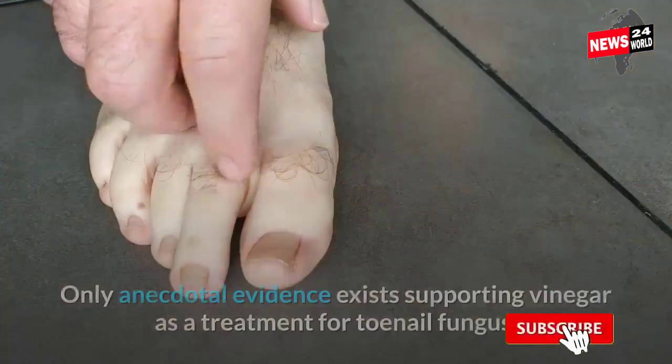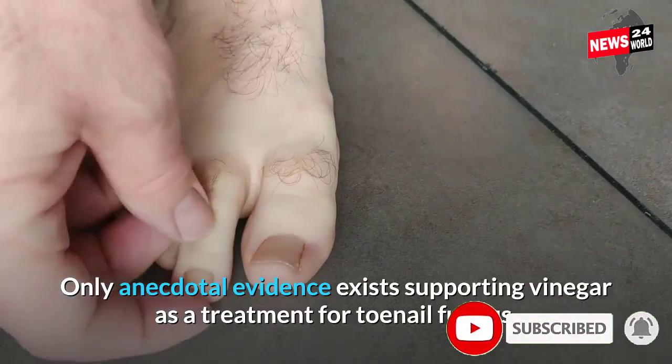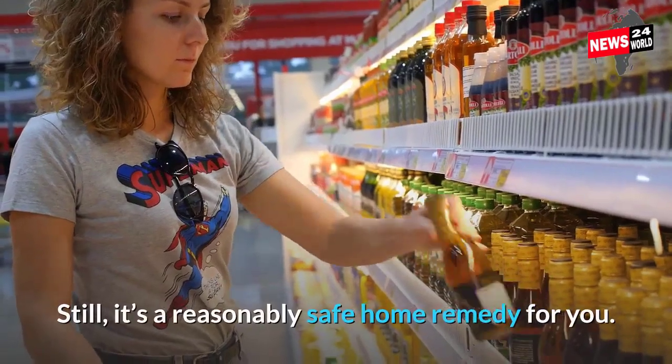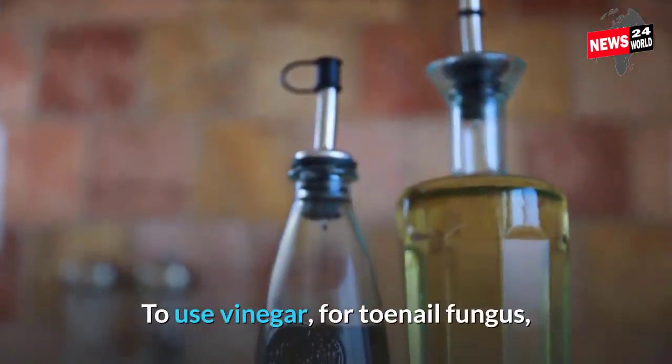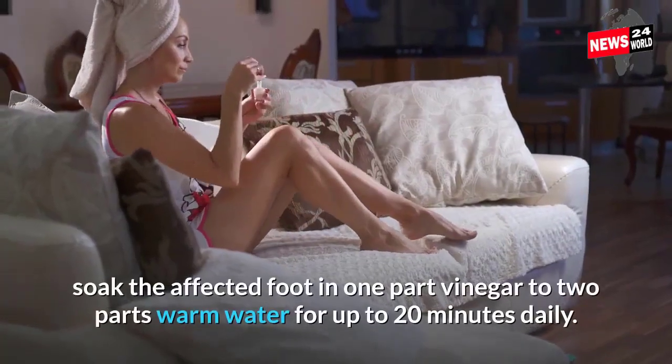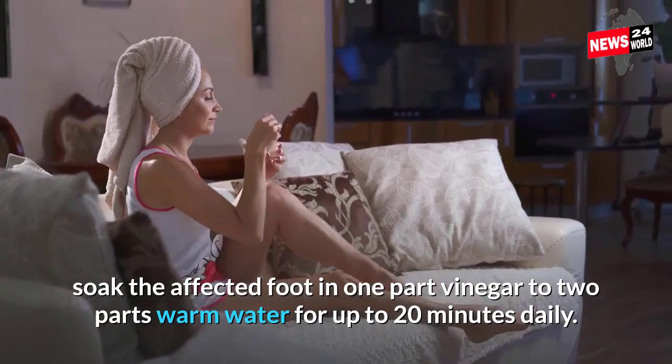Number 1: Vinegar. Only anecdotal evidence exists supporting vinegar as a treatment for toenail fungus. Still, it's a reasonably safe home remedy. To use vinegar for toenail fungus, soak the affected foot in one part vinegar to two parts warm water for up to 20 minutes daily.